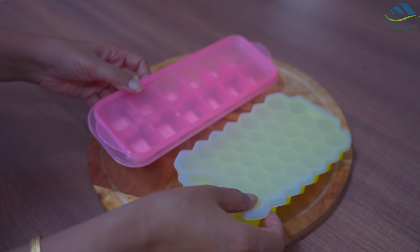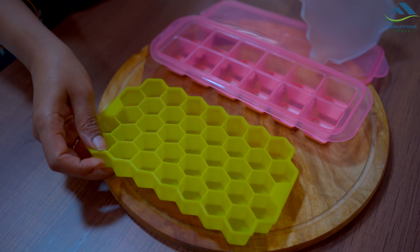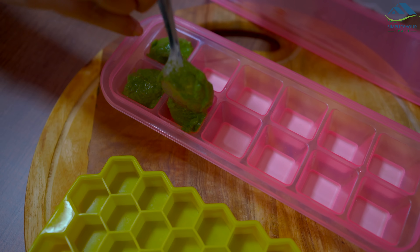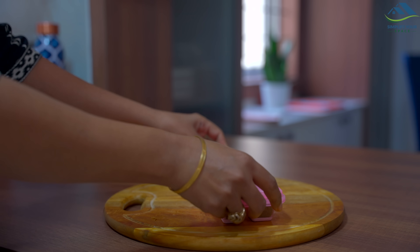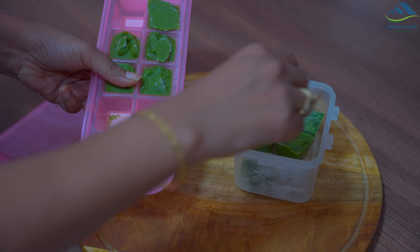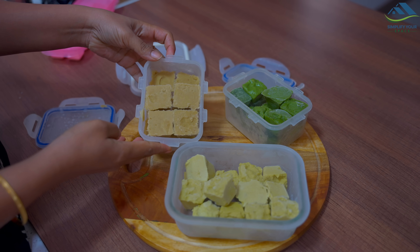My next favorites are these ice cube trays. You might wonder what is so unique about them — well, this one is made of plastic with a silicone lining underneath, and this one is made entirely of silicone. I use them to freeze a lot of things, like extra coriander mint chutney. When it freezes, the silicone liner lets you remove the cubes easily by pushing lightly. I put the chutney cubes in a box and keep them in the freezer. In the same way I have prepared ginger garlic paste and onion paste for tadka — by freezing they last for many months and are used for making quick meals.